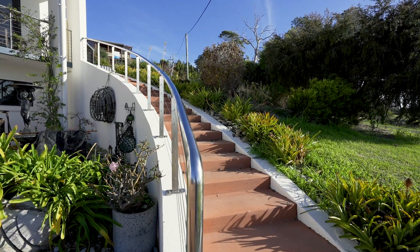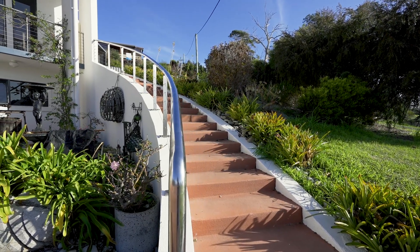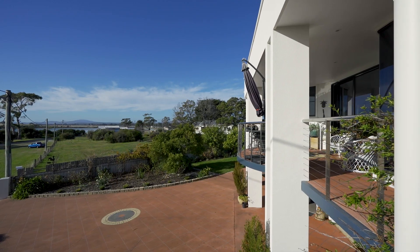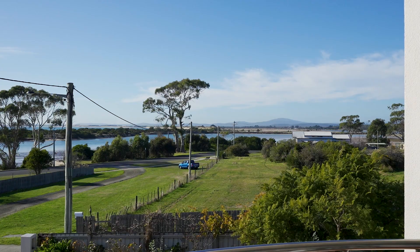This beautifully designed home speaks for itself. Walk up the sweeping steps to the second story, taking in the amazing view with Trent Ward Estuary just a stroll over the road — this is true beachfront.